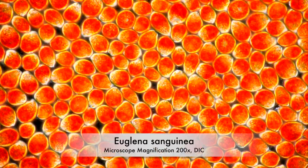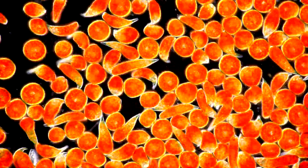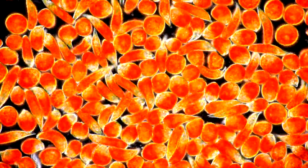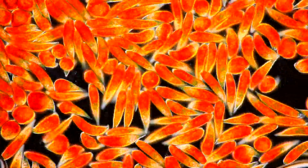This is a swarm of microbes called Euglena sanguinea, or blood Euglena. Something is putting fear in them. They are escaping.